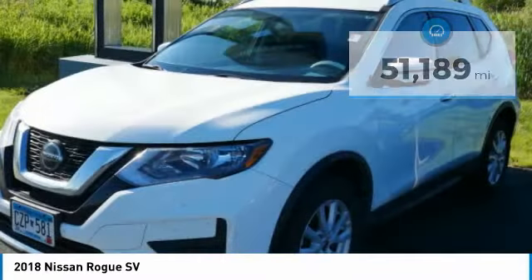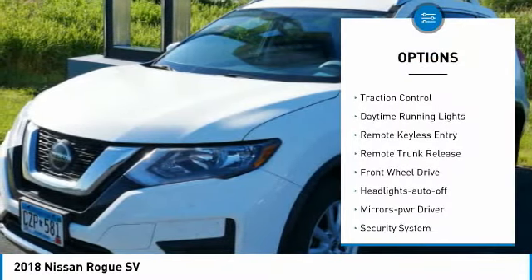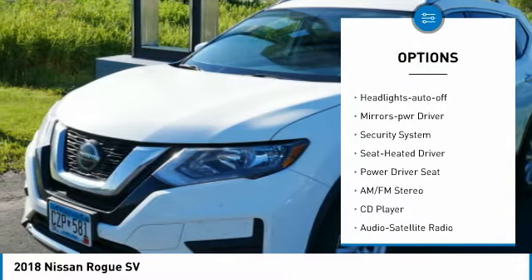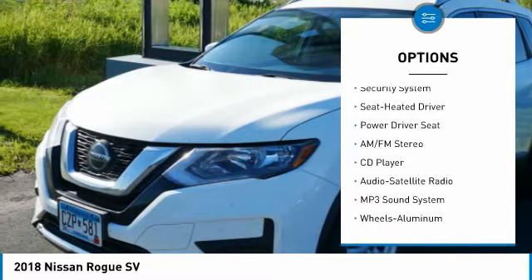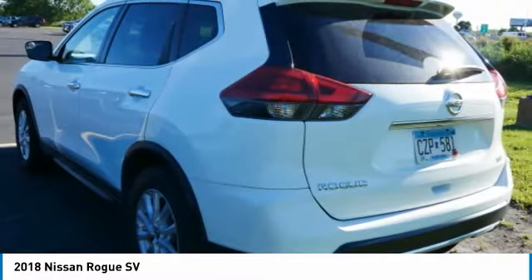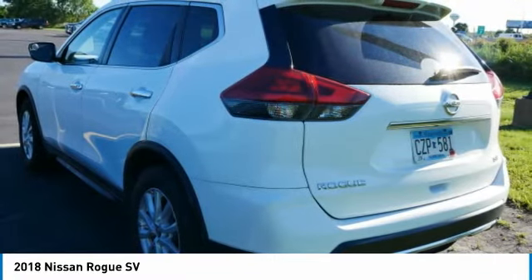Here are some of this vehicle's great options: aluminum wheels, heated side mirrors, traction control, daytime running lights, remote keyless entry, remote trunk release, front wheel drive, auto off headlights, power driver mirrors, security system.